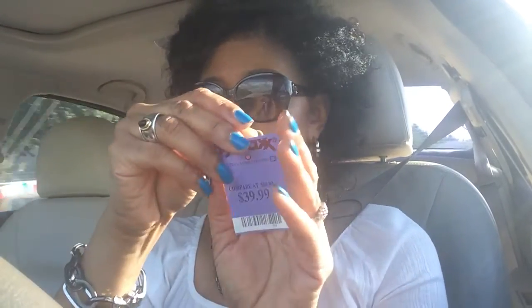I feel like I did pretty good. These retail at $80, so I got them for $39.99. I don't know how well you can see that, but yeah, I'm pretty excited about my sunglasses.